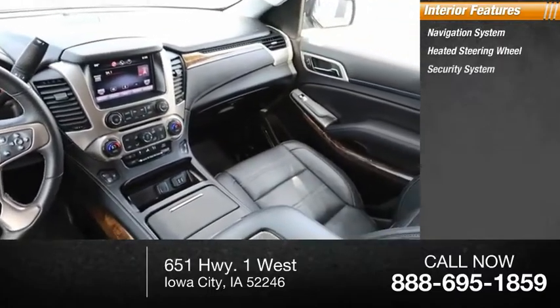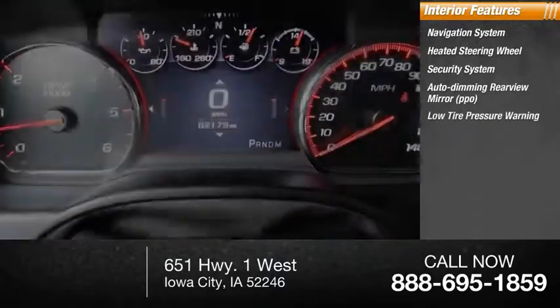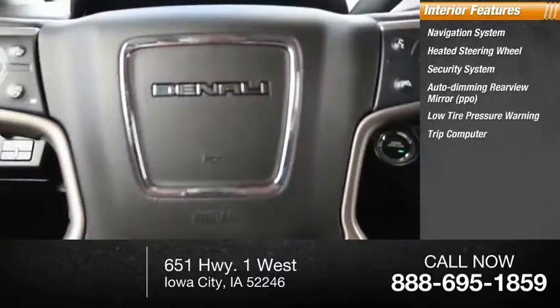Inside you'll find a navigation system, heated steering wheel, security system, auto-dimming rear view mirror, PPO, low tire pressure warning, trip computer, and power windows.